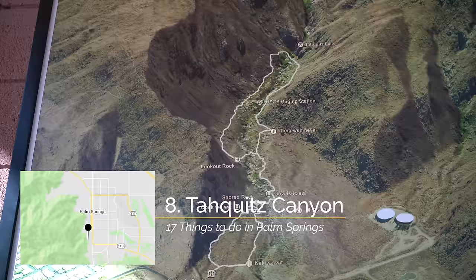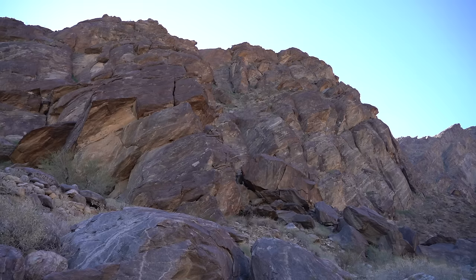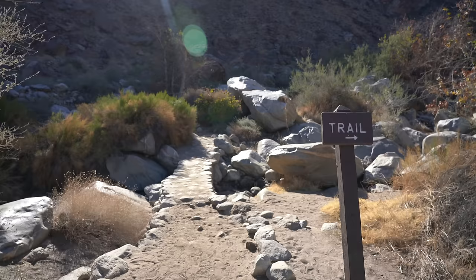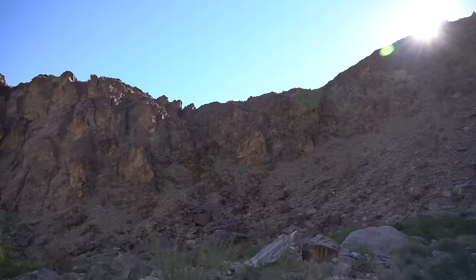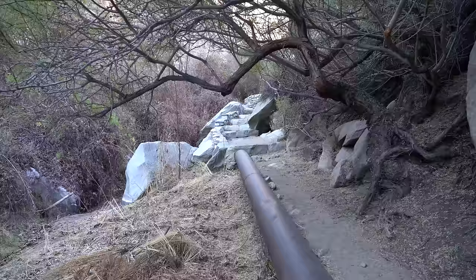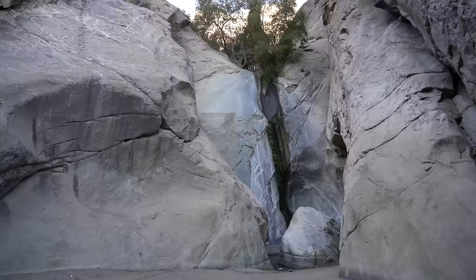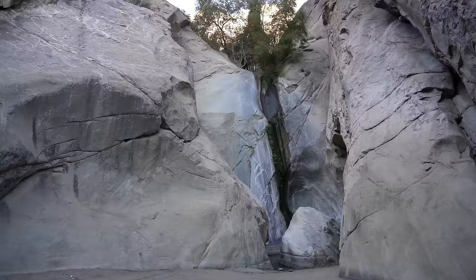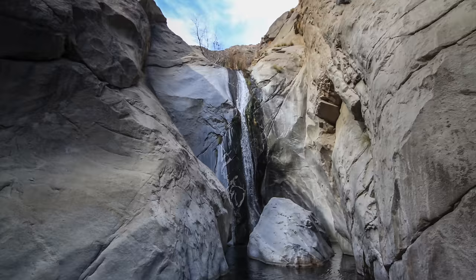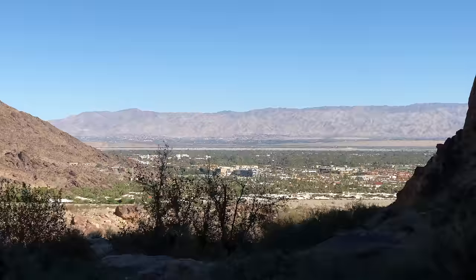Recommendation number eight is the waterfall in Taquitz Canyon. Taquitz Canyon is a nice short hike basically right in the middle of Palm Springs, located on the Agua Caliente land. It does cost to hike here, so know that going in, but if you're looking for a great hike close to the city, this is one of the best. The hike takes you back into the canyon and ends at a seasonal waterfall. Last time I was there, there was no water, but on my first trip it was a pretty cool waterfall to see out in the middle of the desert. The entire hike is around two miles round trip and provides some beautiful views of the canyon and Palm Springs in the distance.